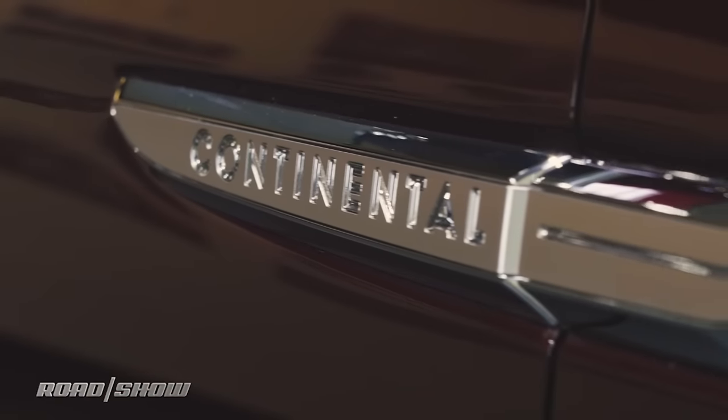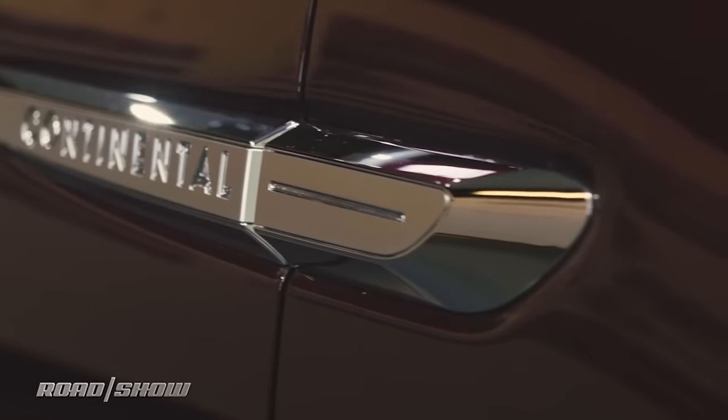And to take a closer look at it, we're here with the Chief Engineer. I'm Mike Celentino, Continental Chief Engineer.